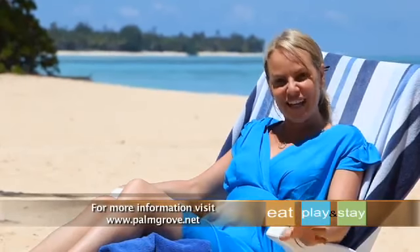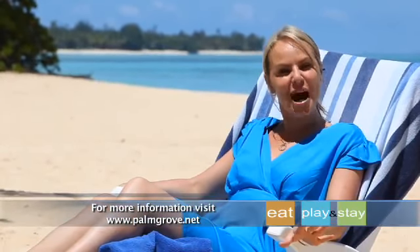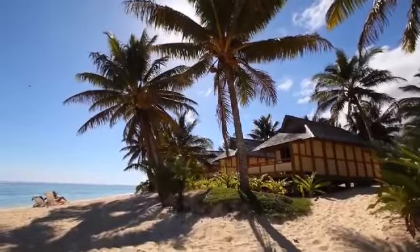So why not spoil yourself and get into the holiday atmosphere and book a stay at Palm Grove and let the swaying palm trees seduce you into a sublime state of mind.